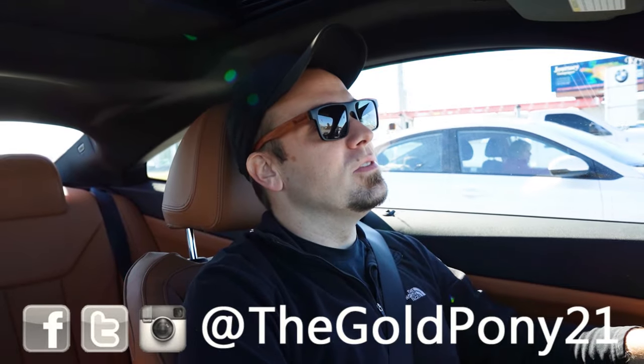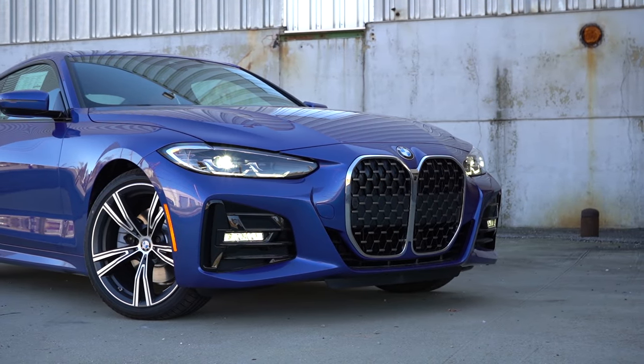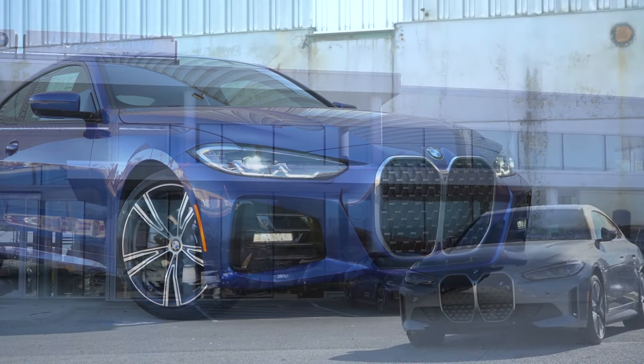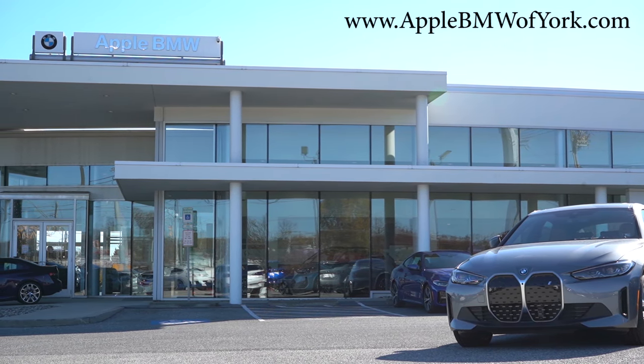What is up, you guys? Welcome back to another one. If you're new to the channel, I am Gold, pointing out your new car, truck, and SUV reviews on YouTube. Today we are in the brand new 2024 BMW 430i Coupe, courtesy of Apple BMW in York, PA. For more information on their inventory, please feel free to check out the link in the description box below.